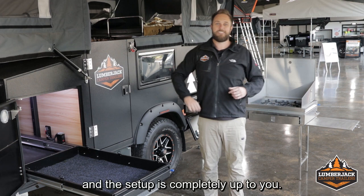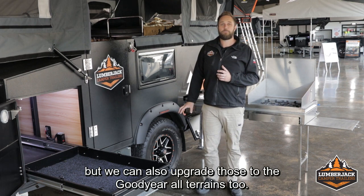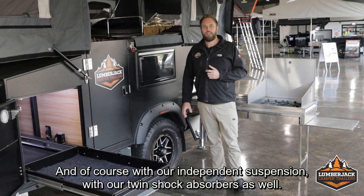With the tyres on the Yildon, we're running the 265/75R16 Goodride mud terrains, but we can also upgrade those to the Goodyear all terrains too. They're running a 16 by 7 inch alloy wheel. Brakes on the Yildon are running our 12 inch electric brakes, and of course with our independent suspension with twin shock absorbers as well.